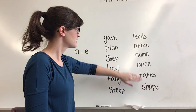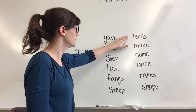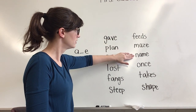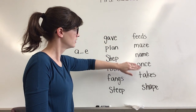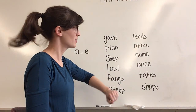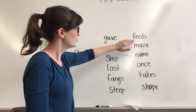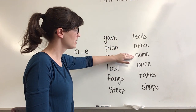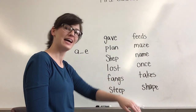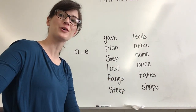From top to bottom, here we go. Ready? Nice job. Feeds. Maze. Name. Once. Takes. Shape. Excellent work reading. Keep up the good work.